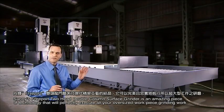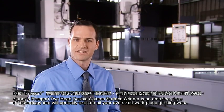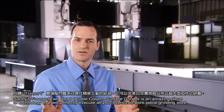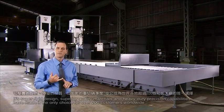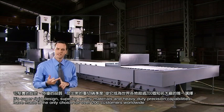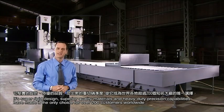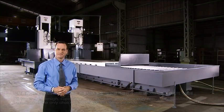The Sunny Freeport 2-Head double column precision grinder is an amazing piece of technology that will perfectly execute all your oversized workpiece grinding. Its super rigid design, superior quality materials, and high-precision heavy-duty machining capabilities have made it the only choice for over 200 customers worldwide.